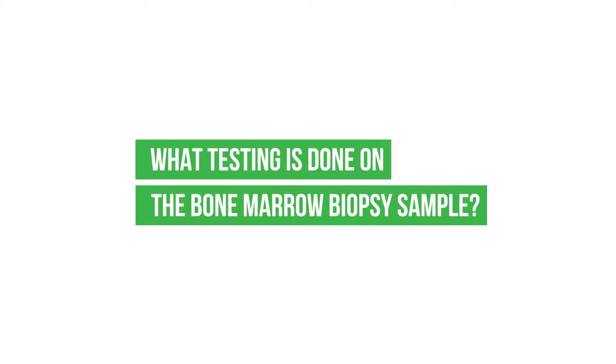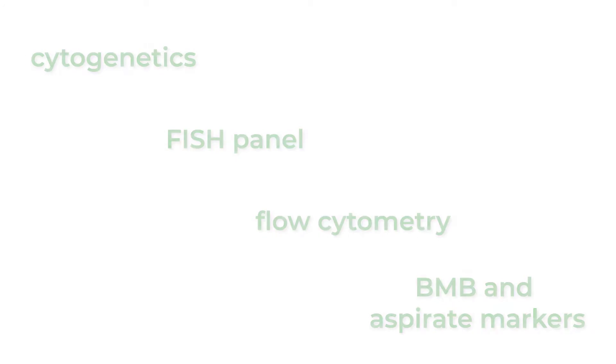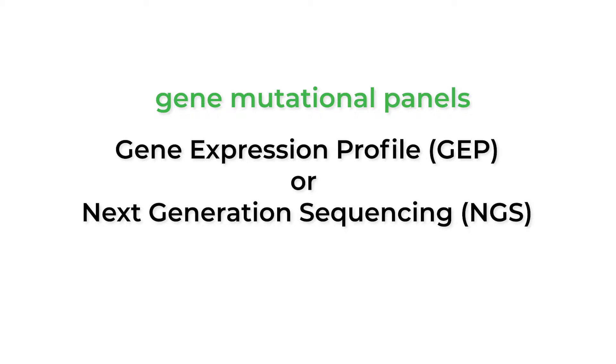We won't know about those abnormalities unless we're doing a repeat biopsy. What testing is done in the bone marrow biopsy sample? Most myeloma centers would be doing cytogenetics, FISH panels as a standard of care, along with flow cytometry. We look at certain markers on the bone marrow biopsy, and we are also doing gene mutation panels in the context of certain clinical trials or projects to tease out specific gene mutations that patients may have.